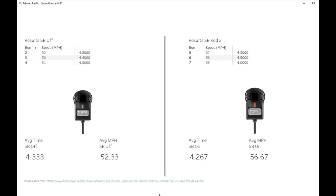Here is a high-level view of the results. The results for the Sprint Booster off are on the left, and the results for the Sprint Booster on red two are on the right. With the Sprint Booster off, the average mile per hour achieved was only 52.33, whereas with it on the average mile per hour achieved was 56.67. The average time was also reduced about a tenth of a second with the Sprint Booster on red two, down to 4.27 seconds from 4.33 seconds.